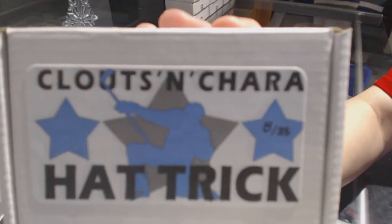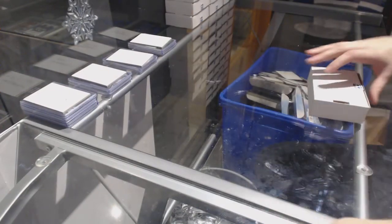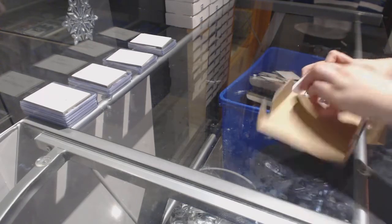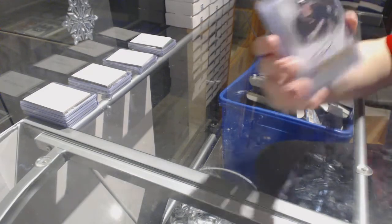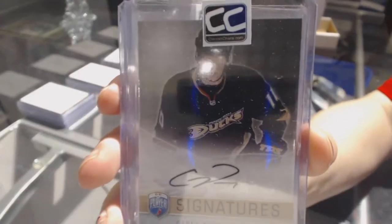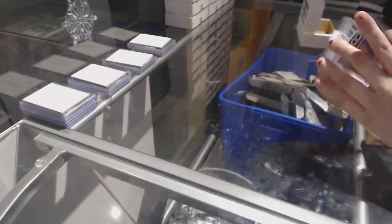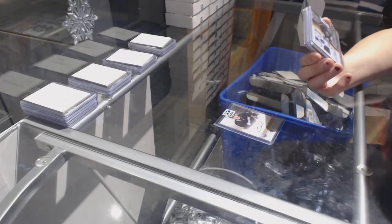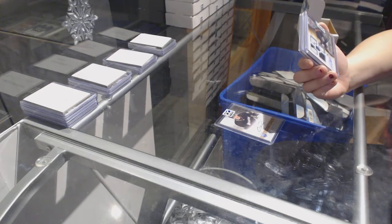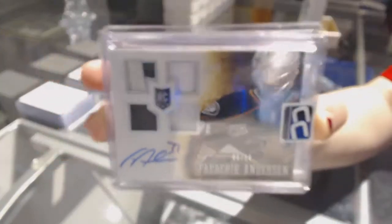On to box number 8, which is for Big John 42. We've got a B of Player Signatures of Corey Perry. We've got a Dual Jersey Dual Prime number to 50 of Frederick Anderson.